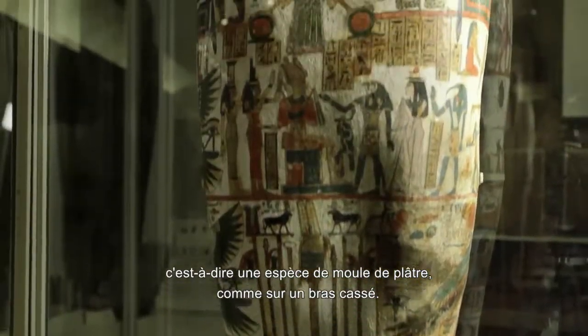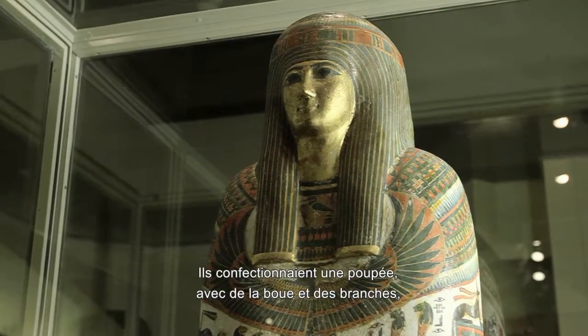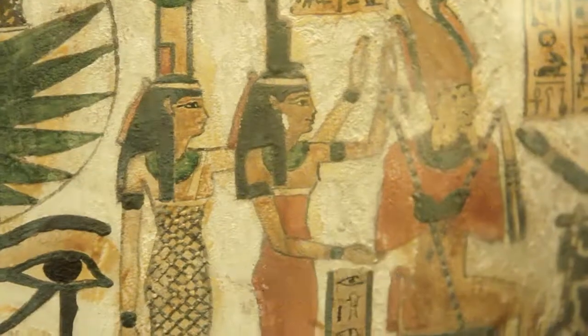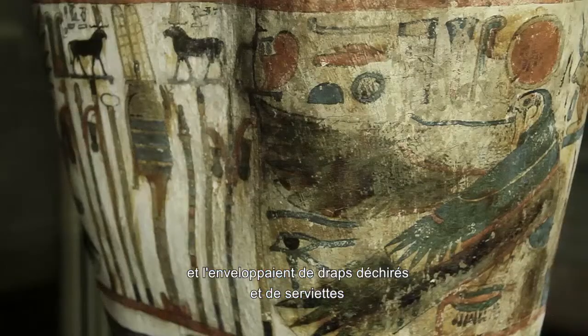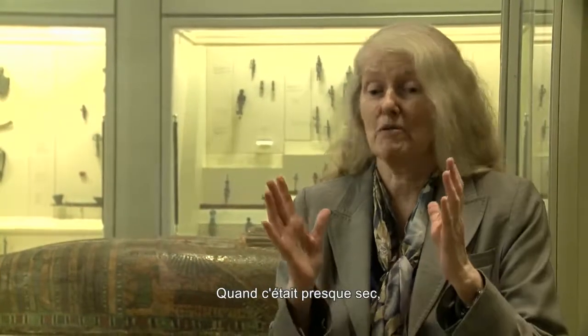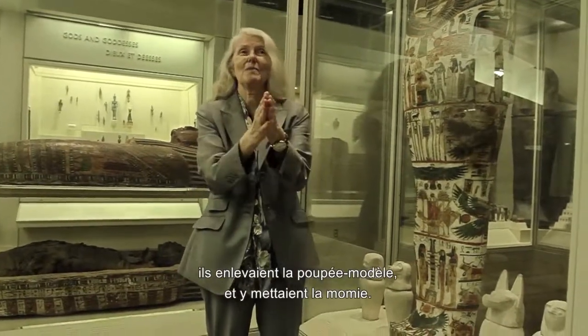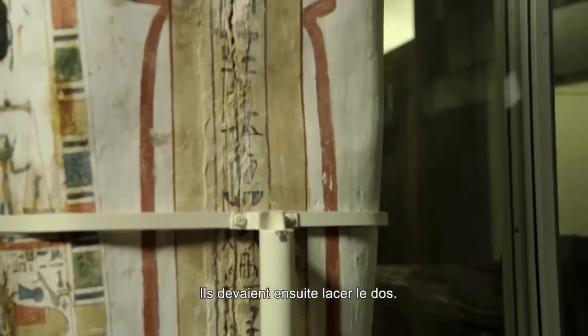It's pretty much like a plaster cast on a broken arm. They would have made a dummy out of mud and sticks and wrapped around it torn-up pieces of bedsheets and towels dipped in plaster. And when that was almost dry, they would take the dummy out and put the mummy in. Then she'd be laced up the back.